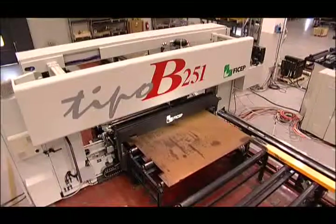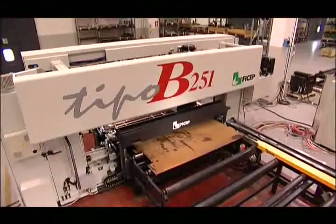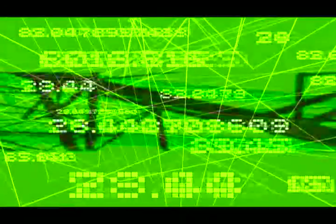Today, the Type B system is the most innovative solution for the fabrication of plates for many varied industries. The production of plates that are drilled, marked, milled and cut in accordance with the required tolerances in one work cell is recognized as the most productive solution in today's manufacturing environment.